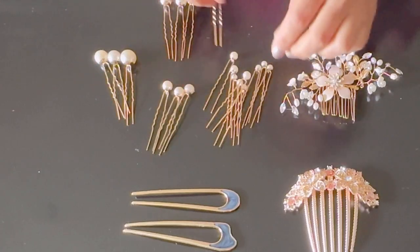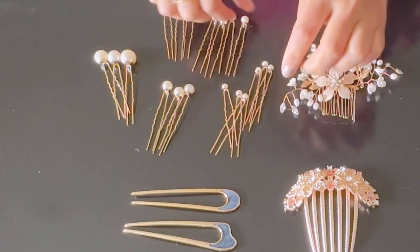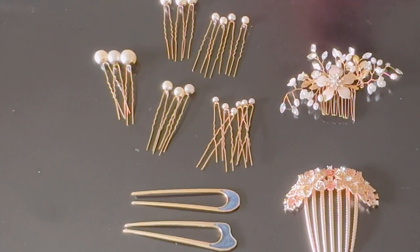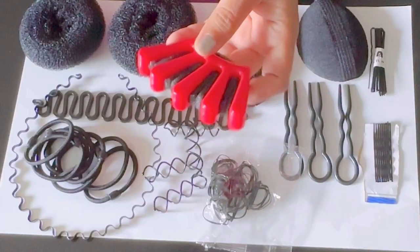So yeah, that is today's video! I hope you like my haul. Let me know which is your favorite item in this Temu haul. Thank you so much, stay tuned, goodbye, and see you in my next hairstyle video!